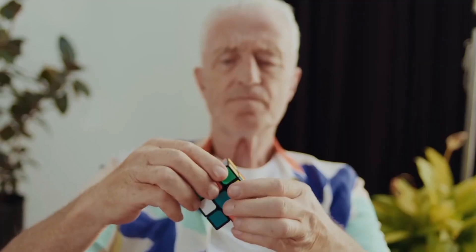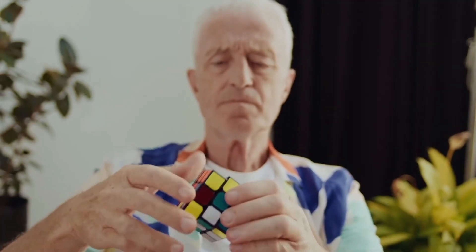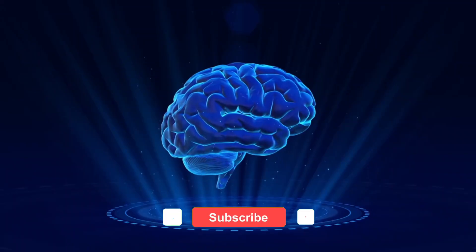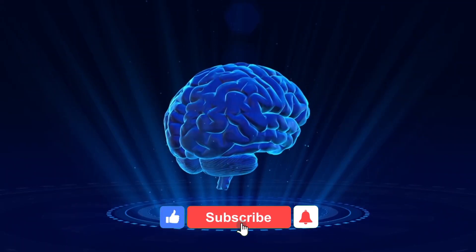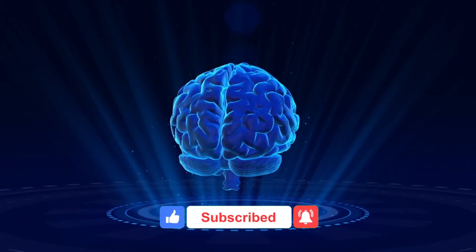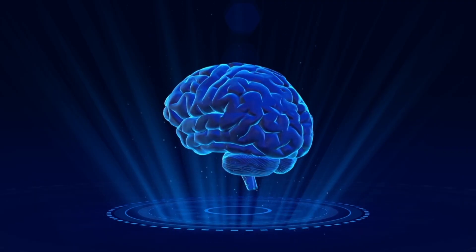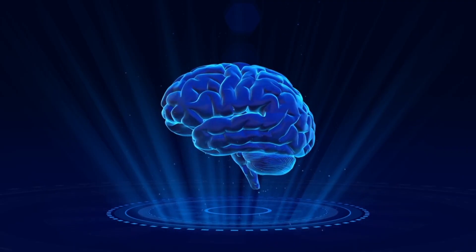Remember, memory decline is not inevitable. Your brain is incredibly adaptable, and with the right tools, you can keep it sharp at any age. If you found this helpful, make sure to like this video, subscribe, and share it with someone who wants a sharper mind. Your brain is your most valuable asset — take care of it, and it will take care of you.